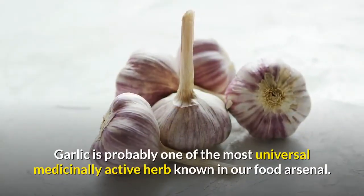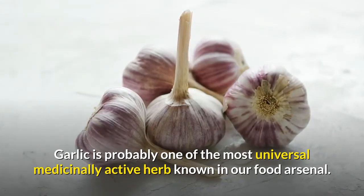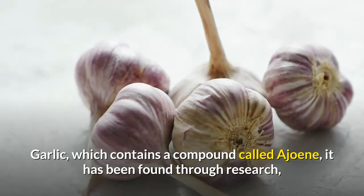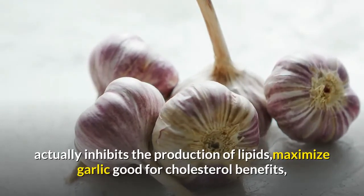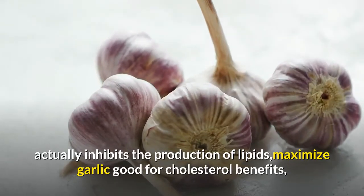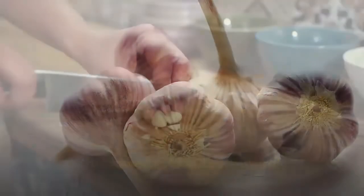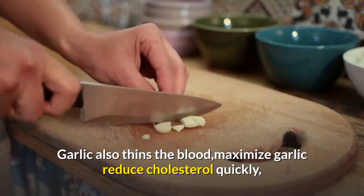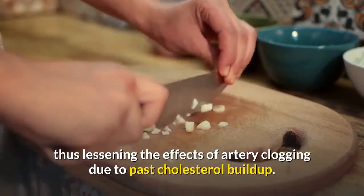Garlic is probably one of the most universal medicinally active herbs known in our food arsenal. Garlic contains a compound called allicin. It has been found through research to actually inhibit the production of lipids, thus lowering blood cholesterol. Garlic also thins the blood, lessening the effects of artery clogging due to past cholesterol buildup.